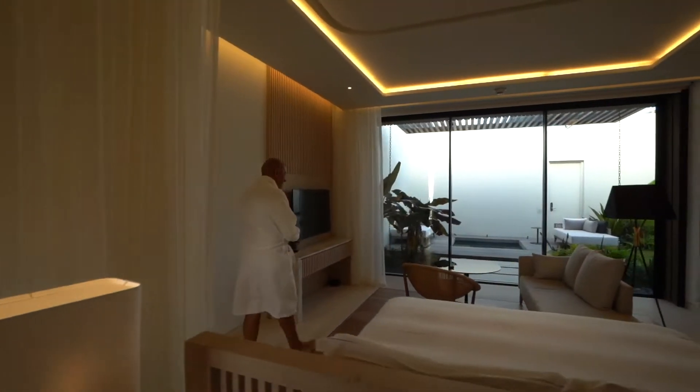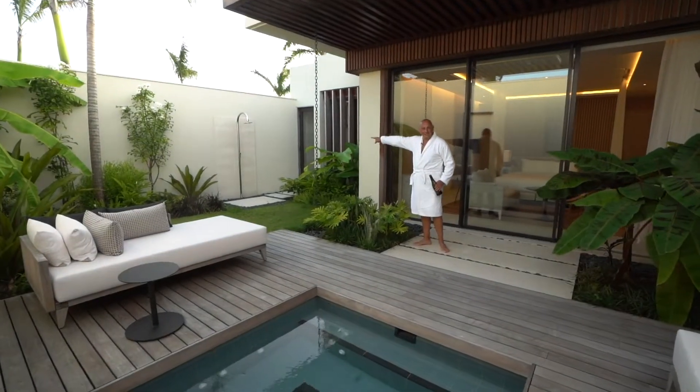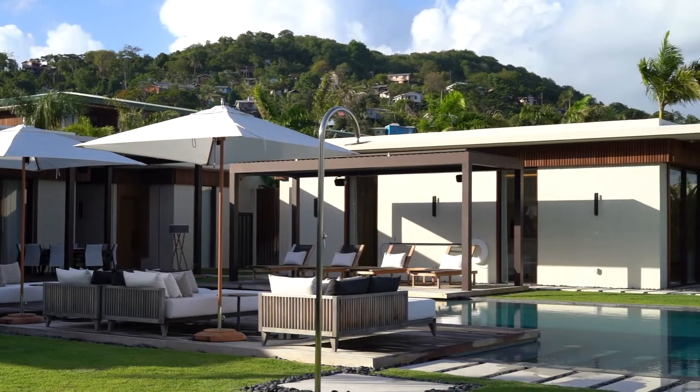Let's check out the guest room. This room has something that the master suite doesn't — a private hot tub. Another outdoor shower. There are five outdoor showers in this villa. It's crazy.